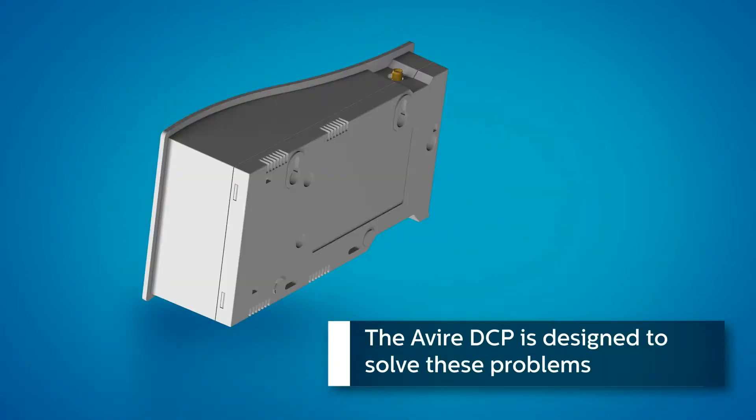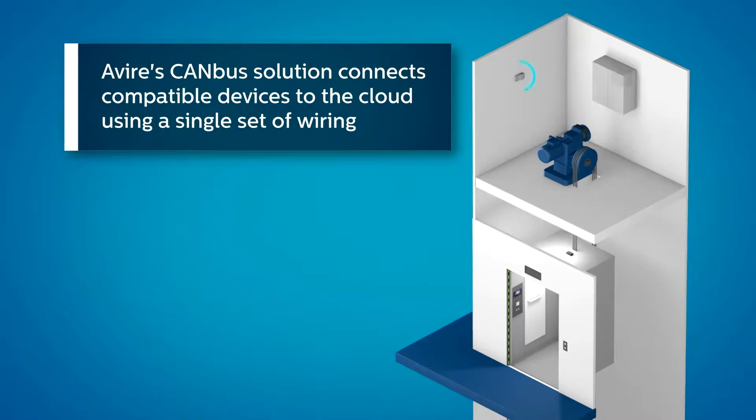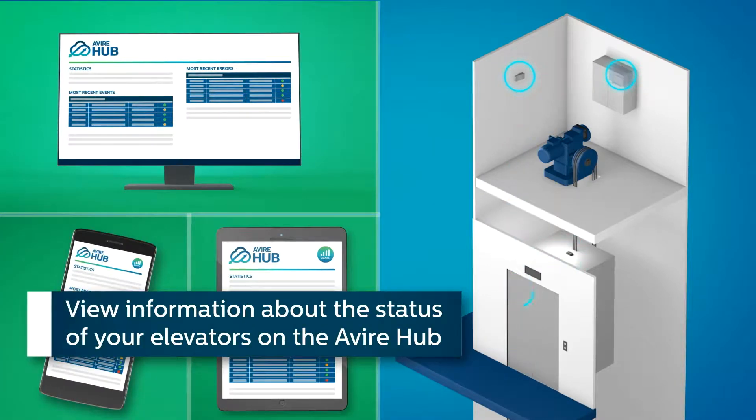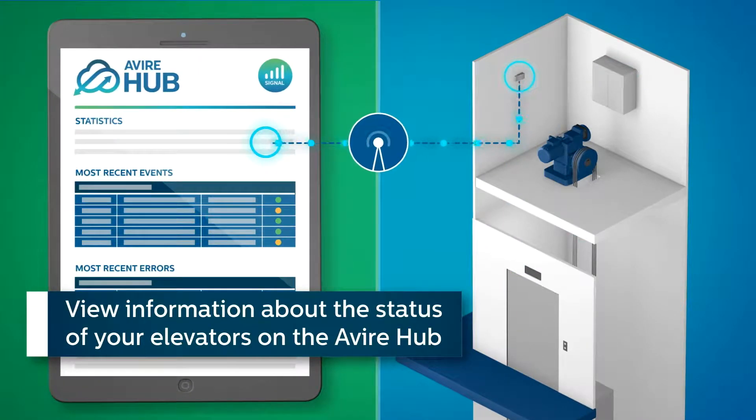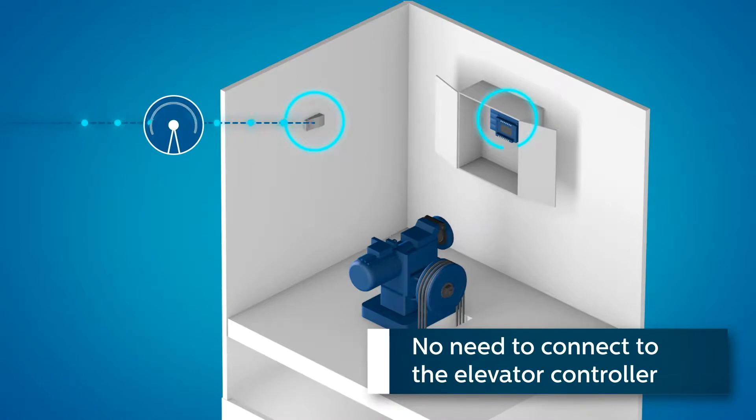The Avaya DCP is designed to solve these problems. Avaya's CAN bus solution connects compatible devices to the cloud, using a single set of wiring. View information about the status of your elevators on the Avaya Hub — no need to connect to the elevator controller.